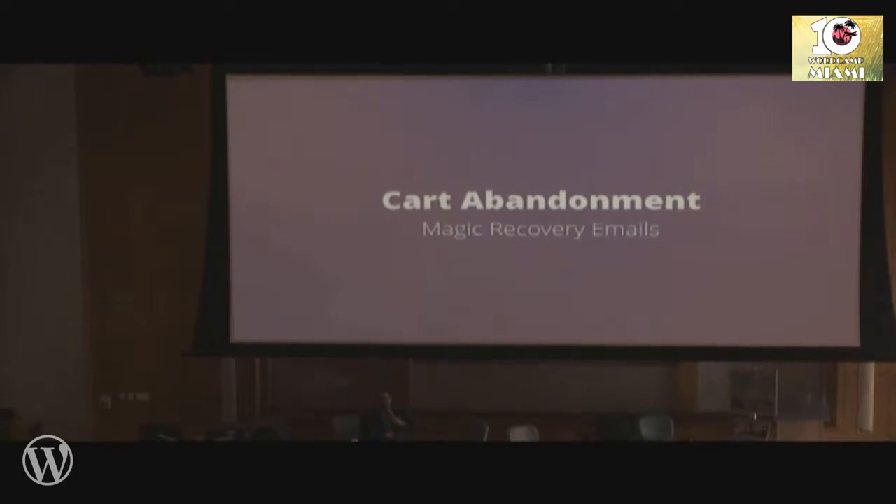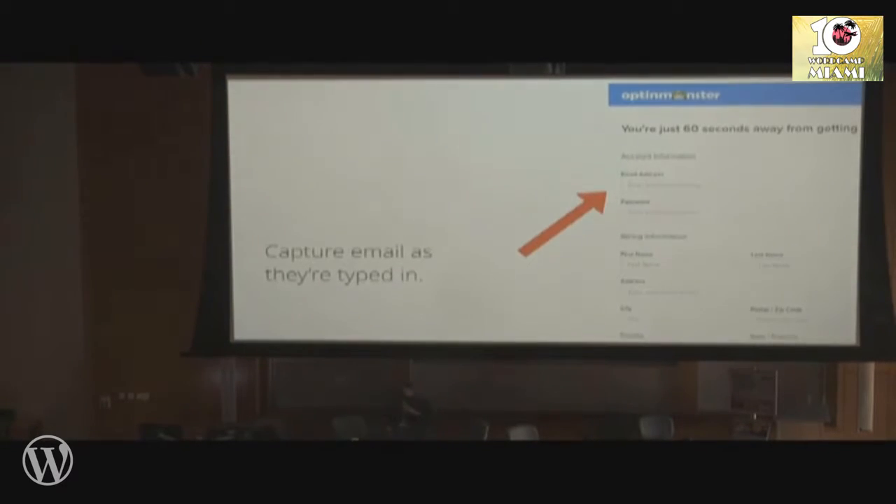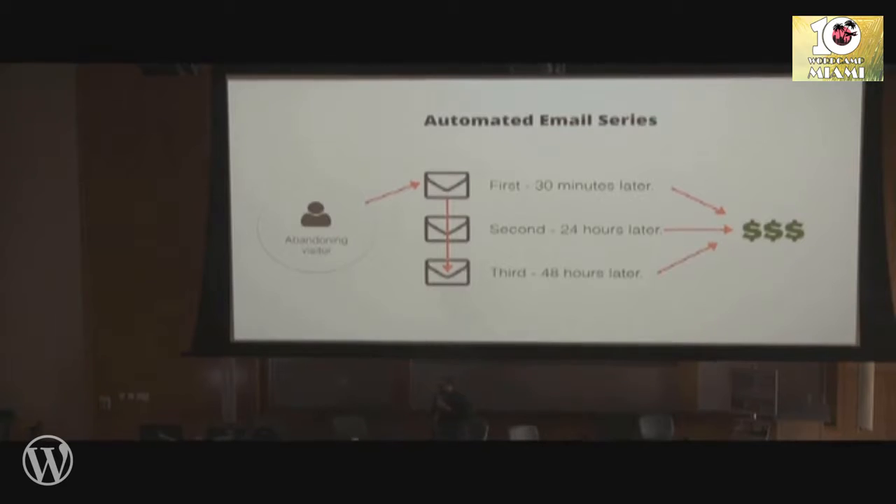One of the things we use is cart abandonment emails — I call them magic recovery emails, because they pure and simple work. As the user is checking out and typing stuff in, we save that user. If they don't finish the transaction, they get an email after the first 30 minutes, then a reminder email the next day, and another one after that. If they don't convert, we discard their email address because we don't want to spam them.